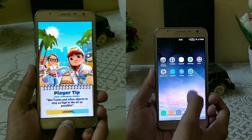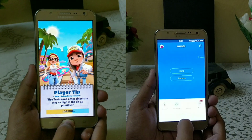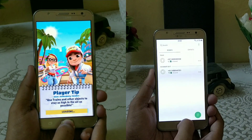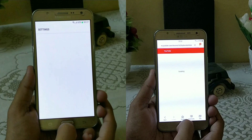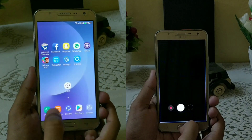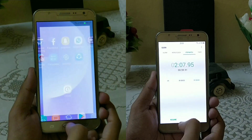Nougat is done while Marshmallow is still struggling with the calculator and settings. Only small applications like SHAREit and Snapchat are kept in memory, but calculator and settings have to reload again on both ROMs. SHAREit is also in memory and the calculator is in memory on the phone application.